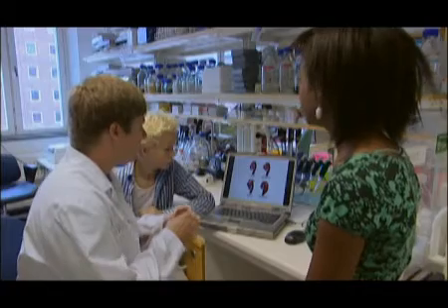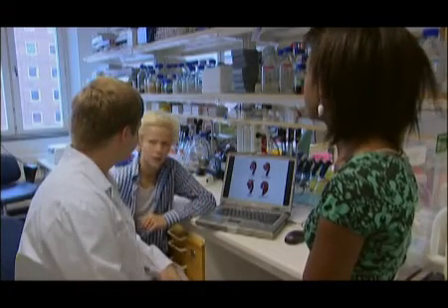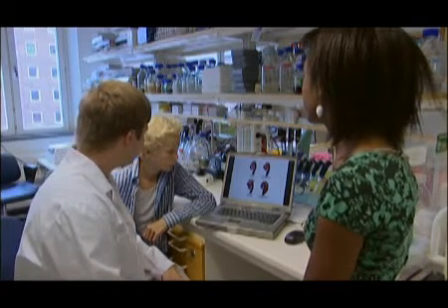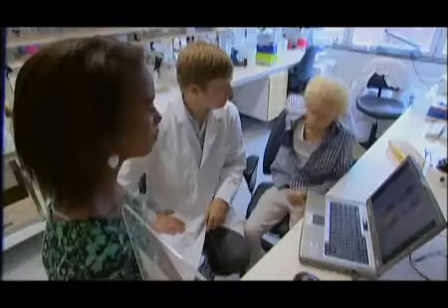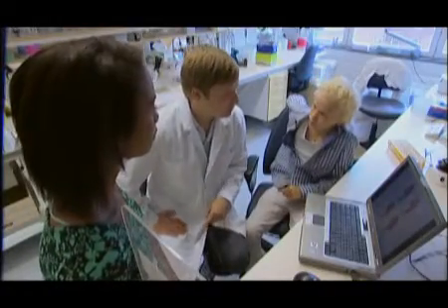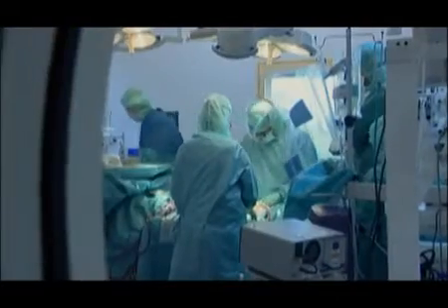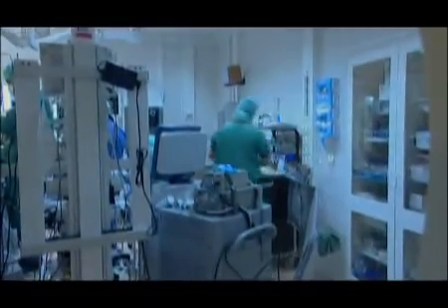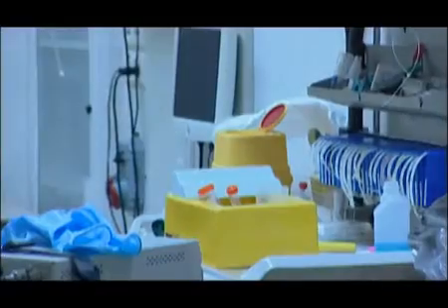I det här tillståndet kan aortan växa så mycket att den spricker till slut. Om den väl spricker dör man i ungefär 50–90% av fallen om man inte kommer till sjukhus omedelbart. Det är det här jag forskar med. Det vi gör är att vi får vävnadsbitar som blir över från operation, från normala aortorna och även från de aortorna som är förstorade.